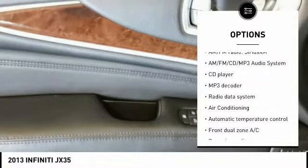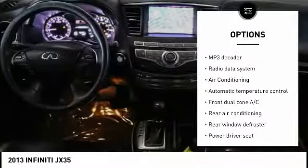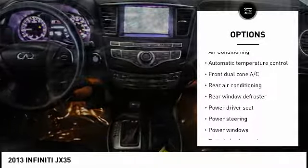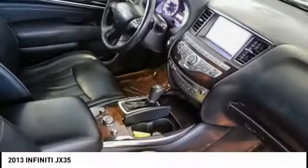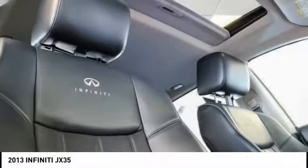Power passenger seat, traction control, power lift gate, air conditioning, dual airbags, leather wrapped steering wheel, power steering, alloy wheels, four wheel disc brakes, AM FM stereo with CD player. Your new ride is just a phone call away.